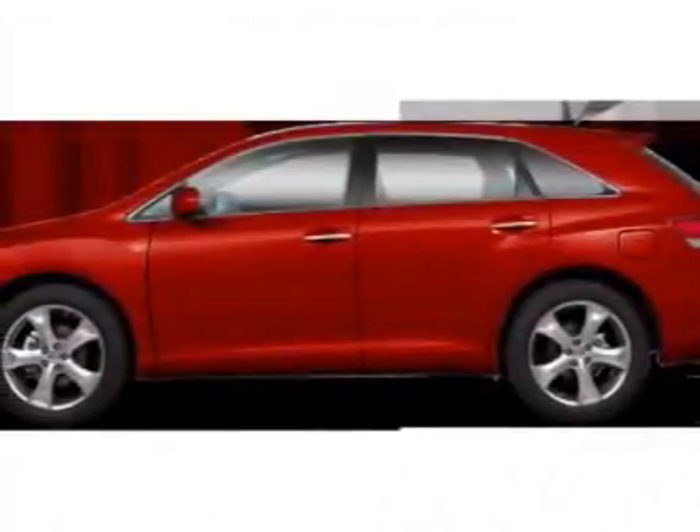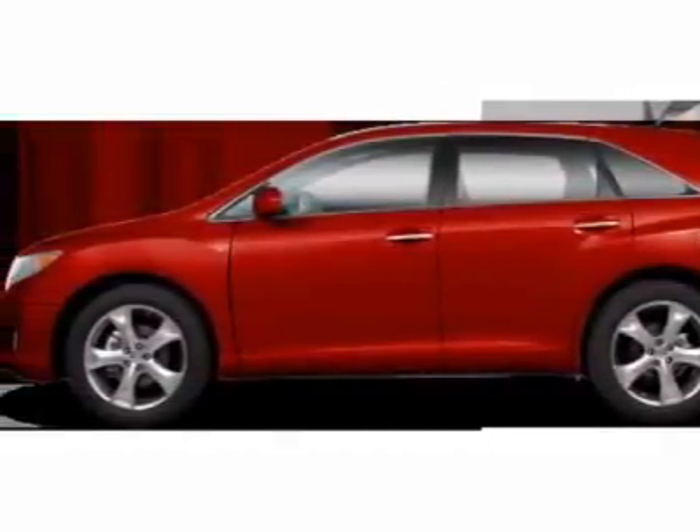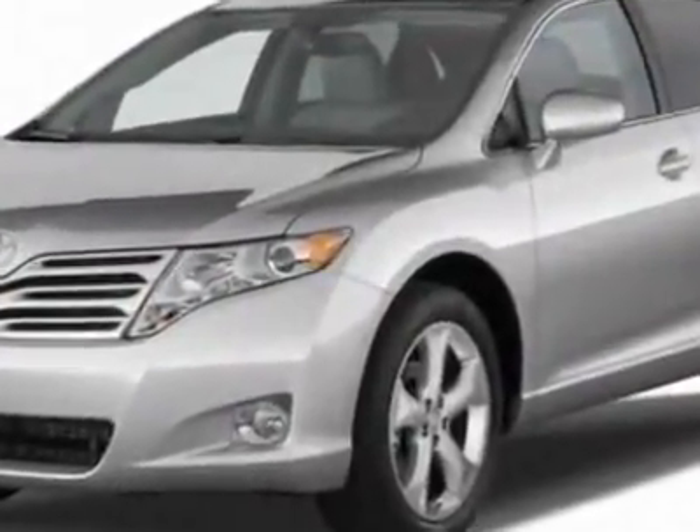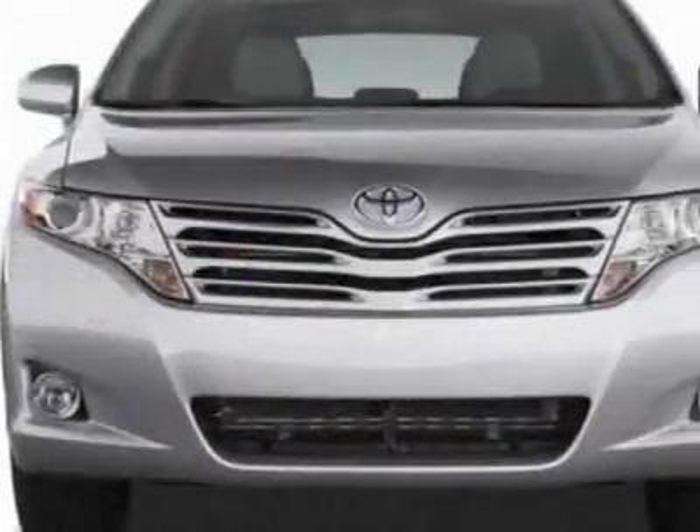Come take a look at this new 2011 Toyota Venza. For your protection, this vehicle has a full factory warranty. This vehicle gets 18 miles per gallon in the city and 25 on the highway.